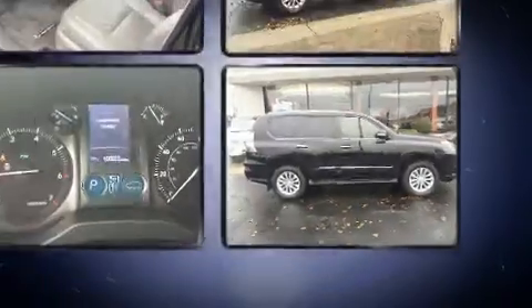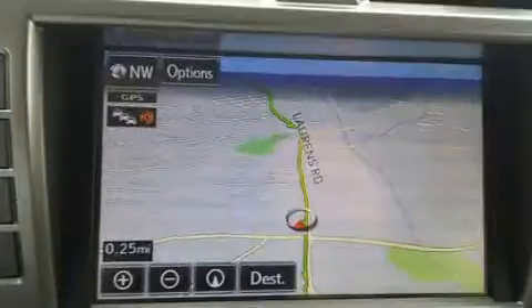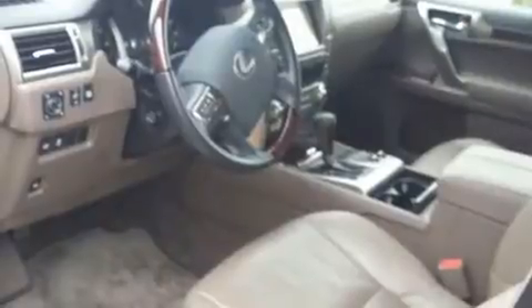Third-row seats expand the maximum passenger capacity to 7. Premium sound drives 9 speakers, providing you and your passengers a sensational audio experience.